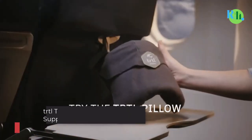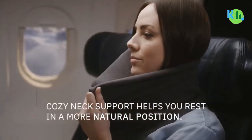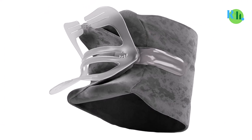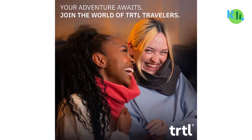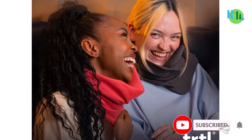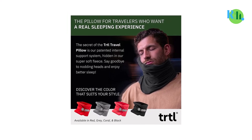Number 1: TRTL Travel Pillow for Neck Support. This pillow is made from soft, hypoallergenic fleece and foam. It stays firmly in place once positioned, thanks to a strong Velcro fastening. The TRTL Travel Pillow is designed to give you restful sleep while flying, but it's not like other travel pillows you've seen. The product is a scarf you wrap around your neck with a neck support frame for you to rest your neck, chin, and jaw. You can adjust it in many different ways to provide the best neck support for maximum comfort.